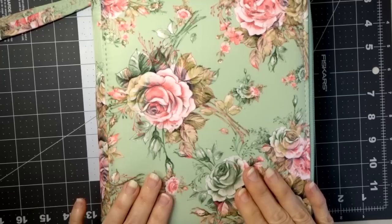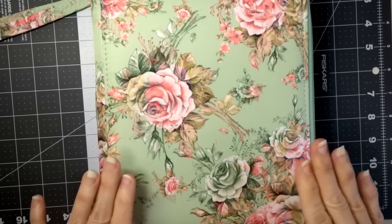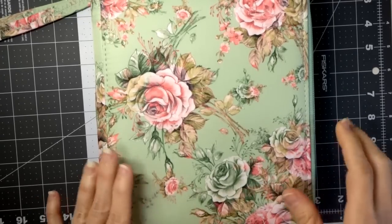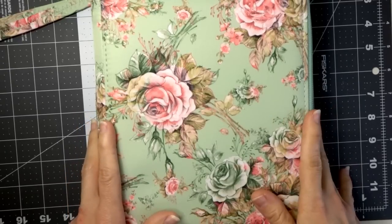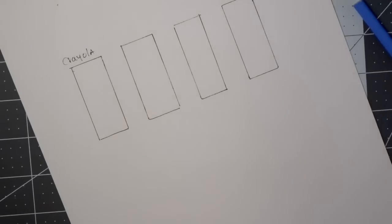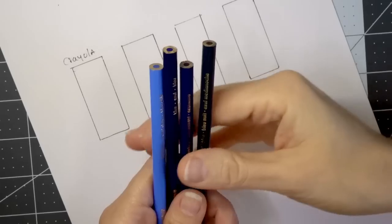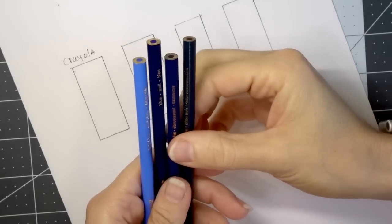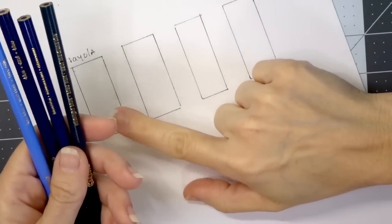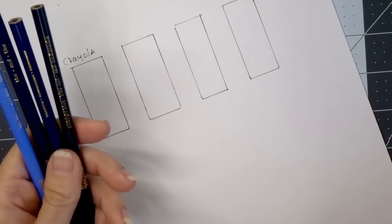A few artists on YouTube suggest using the Crayolas as the first very light layer, and then going over that with your Prismacolors to really create some beautiful color combinations. Let's go ahead and do a little bit of a blend test with these Crayola pencils. I picked a few colors and I'm going to show you exactly how they blend together on my swatch sheet.